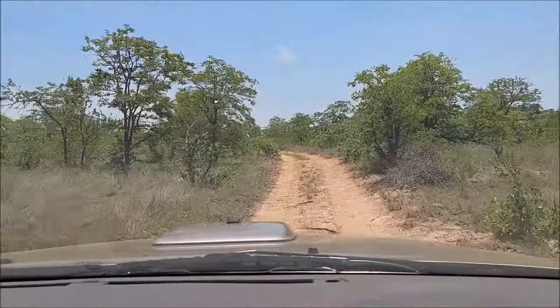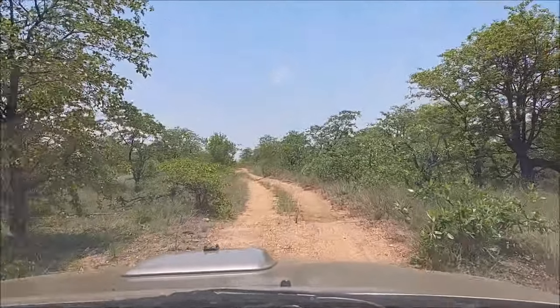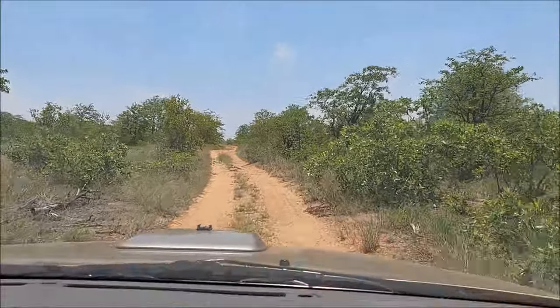We're now going to go out onto the farm and release it. The property owners are coming with me — they're going to take me to a dam and we can release the snake in a nice spot.